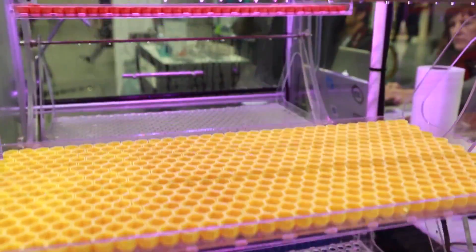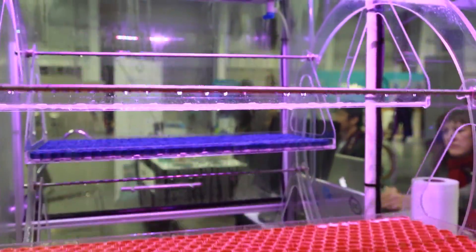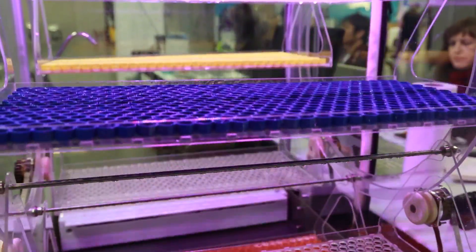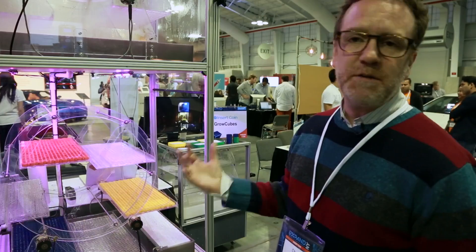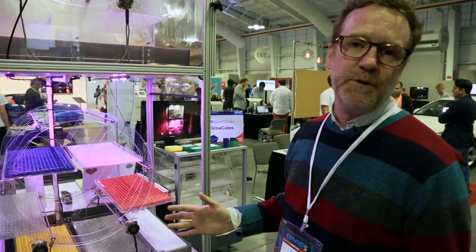So this is a GrowCube. It is a pressurized environment that uses aeroponics to mist a nutrient and water solution to the root system of your plants. In that way it doesn't need any soil and the pressurization keeps all bugs out. There's no pathogens, there's no pesticides, and there's no fertilizers.